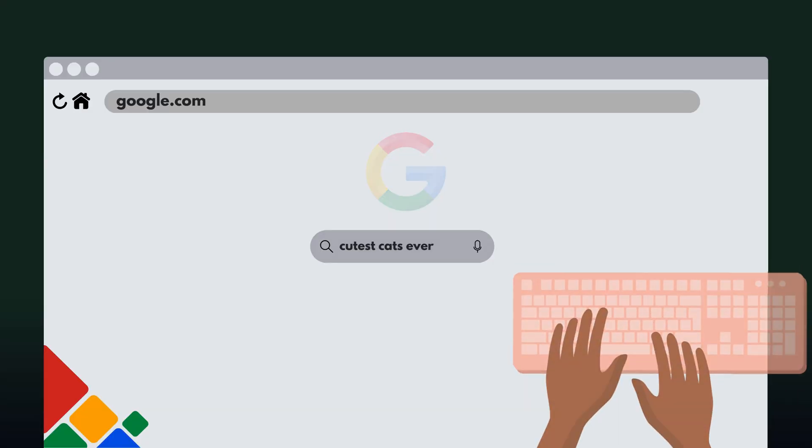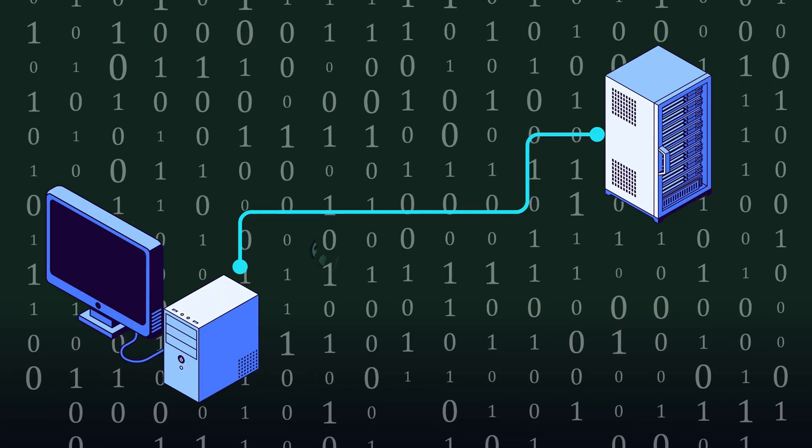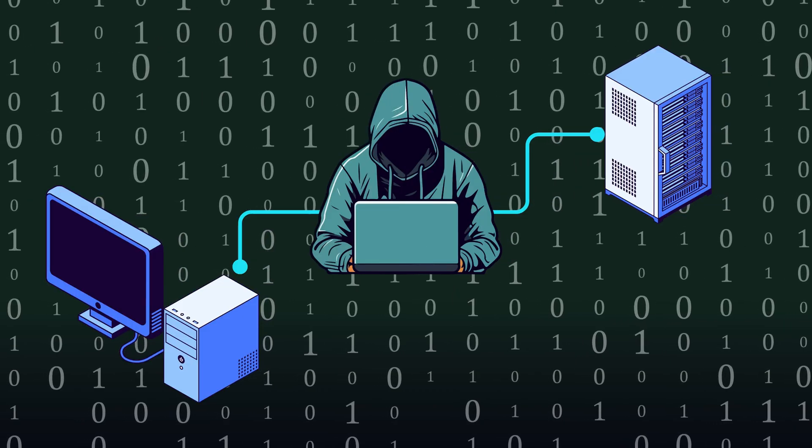Anything you search for, any details that you enter are being sent as they are — and you can probably see a problem with this. If you're sending sensitive or confidential information, it makes it really easy for hackers to intercept it. It's like sending a postcard in the mail; anyone can read what's on it.